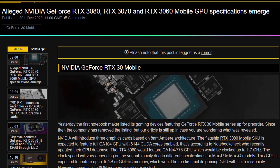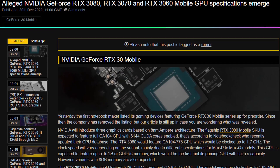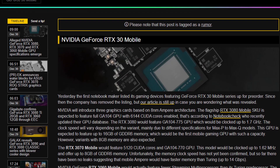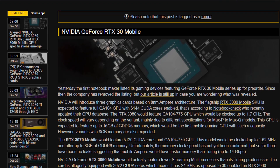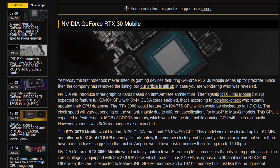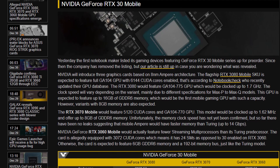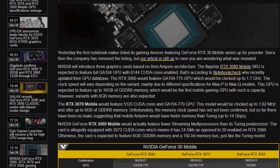The RTX 3080 mobile is going to be based on the GA104 chip and not the GA102 chip like the desktop variant. This also means we're only going to get GDDR6 memory and not GDDR6X, and we're getting 6,144 CUDA cores — which is still 256 more than on the desktop RTX 3070.